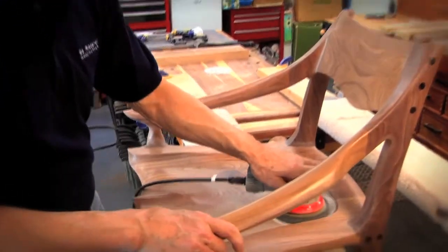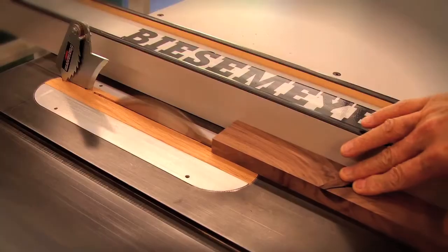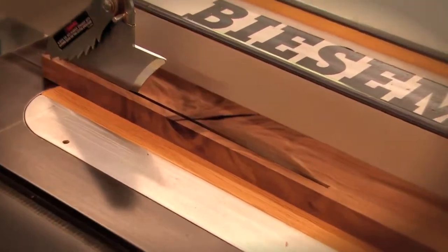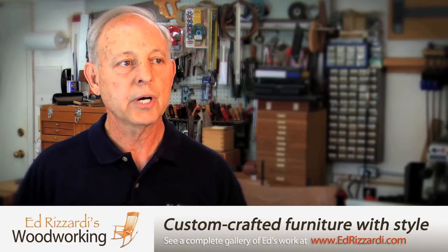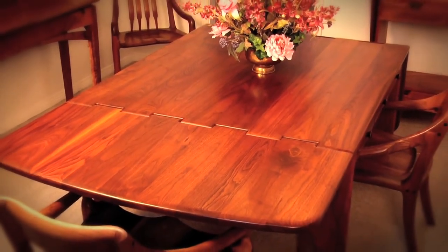A lot of the furniture I design myself. I have made pieces for clients where we've had mutual input. Sometimes I get almost 100% input from the customer. My question I always ask them is, 'What do you want? What are you looking for?' Then I try to put my experience and design ideas into what they're looking for.